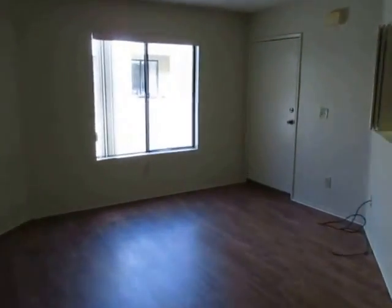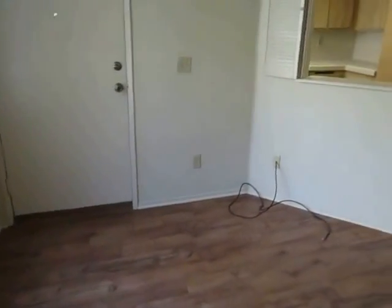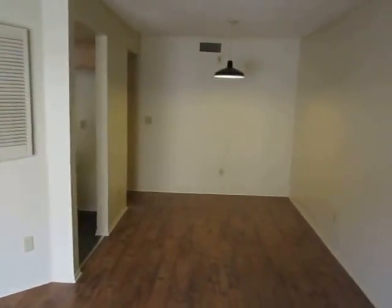So if you're looking for a really good-size, nicely updated two-bed, one-bath apartment in a convenient central LA location, you should check this one out today. We hope you like it.